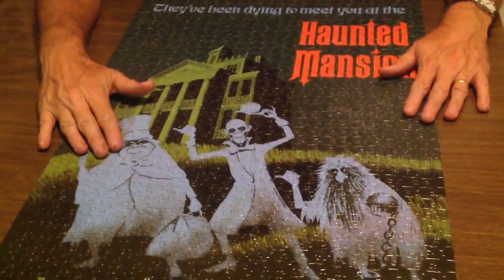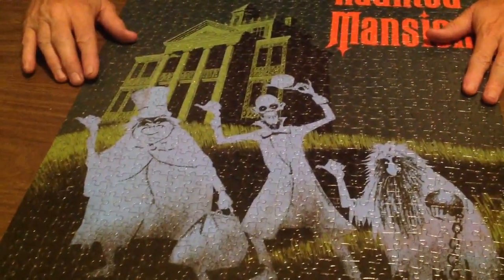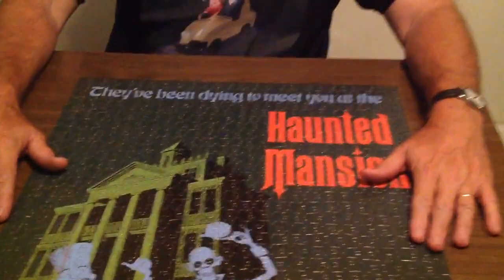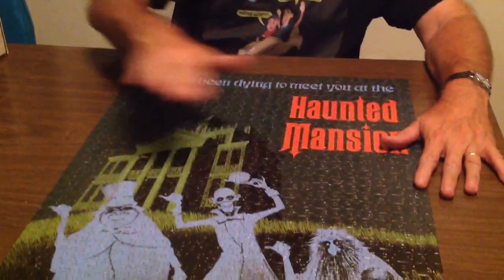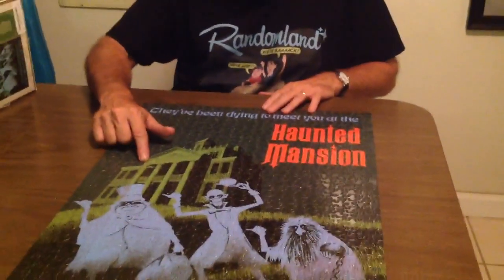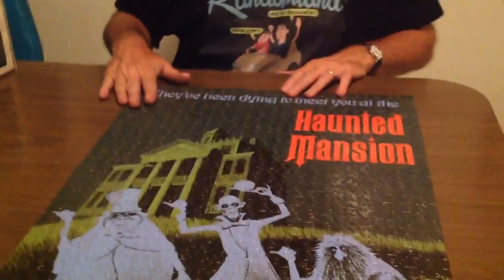And here's my friends — these are ghosts. Ooh, they're scary. Phineas, Ezra — and I can't remember the last one. Gus! That's right, those are the names of the three ghosts. It's a cool puzzle, it's kind of hard because if you look at it there's all this green. But other than that, it's a cool puzzle.